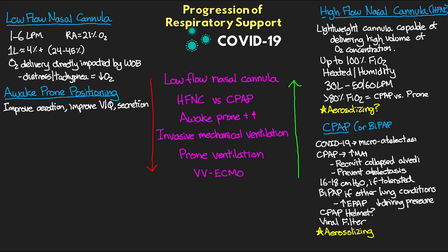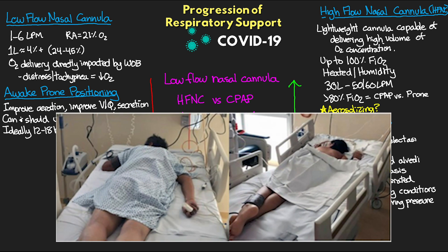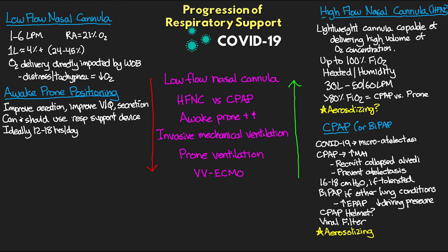Awake proning can and should be used with respiratory support devices — whether that's just our low flow nasal cannula, or high flow nasal cannula or CPAP/BiPAP. Ideally we want to be doing this for 12 to 18 hours a day, though this can be difficult with awake patients. It involves having the awake patient prone themselves to lie on their stomach; if they don't tolerate that, you can also see benefits from a side position. This requires a cooperative patient with appropriate mentation.